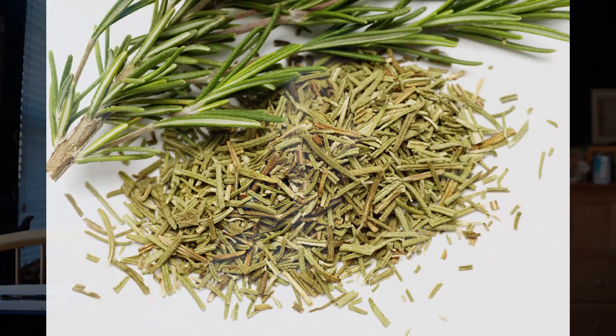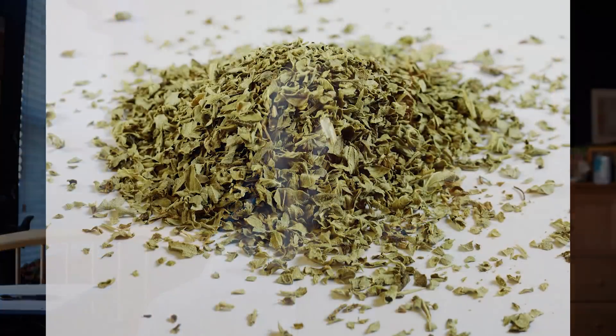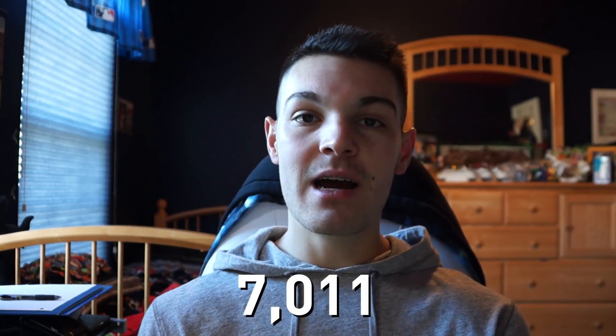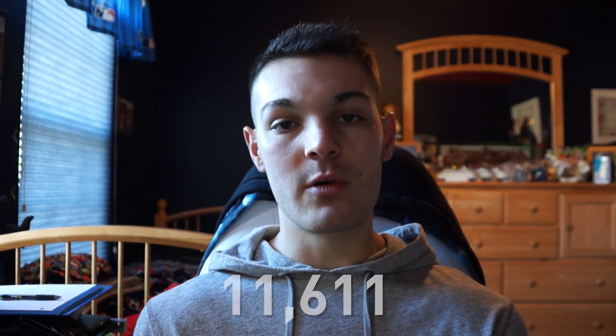At number three we have another one of my personal favorites: rosemary. Aside from just smelling good, it has such a nice rich flavor and goes great with so many dishes. Its value is 6,611 µmol per four grams. The number two spot goes to oregano, with a value of 7,011 µmol per four grams. And the number one spot goes to clove, with a value of 11,611 µmol per four grams.